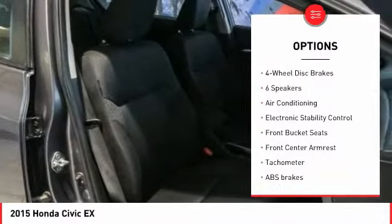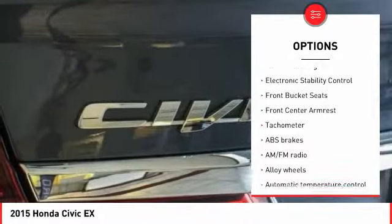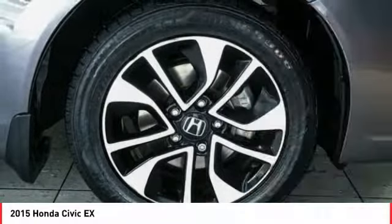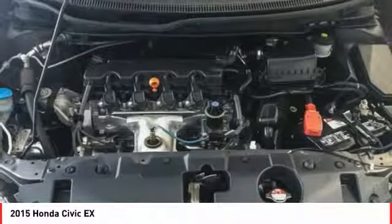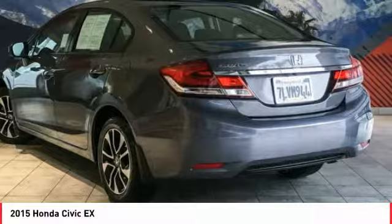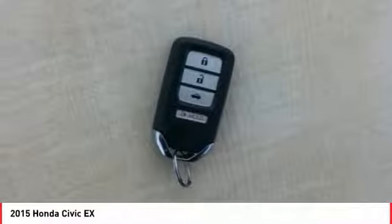Here are some of this vehicle's great options: traction control, dual airbags, air conditioning, power steering, alloy wheels, four-wheel disc brakes, trip computer, CD player, security system, and rear window defroster. Searching for a dependable vehicle that looks great too? You found it — so stop in today.